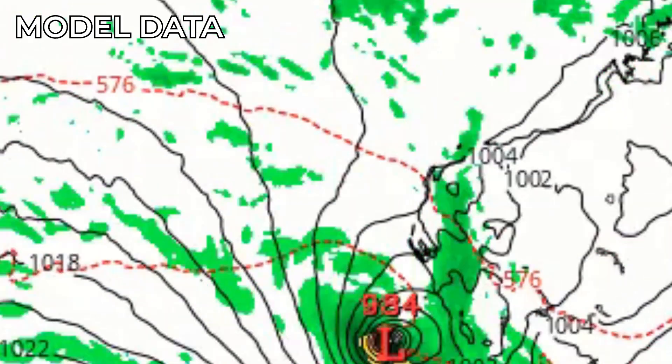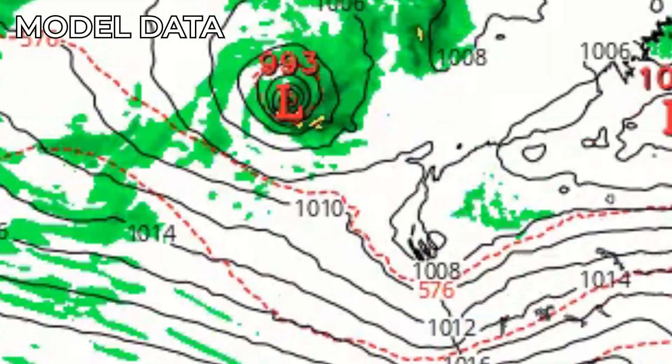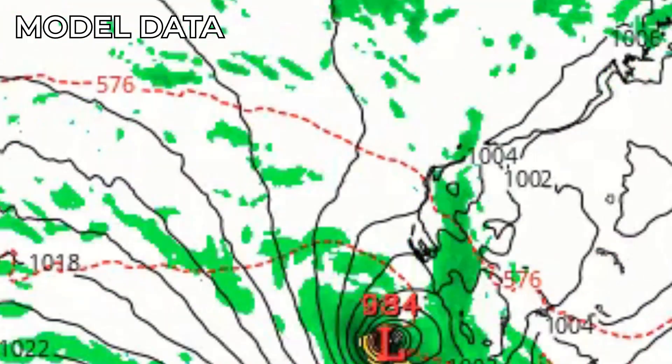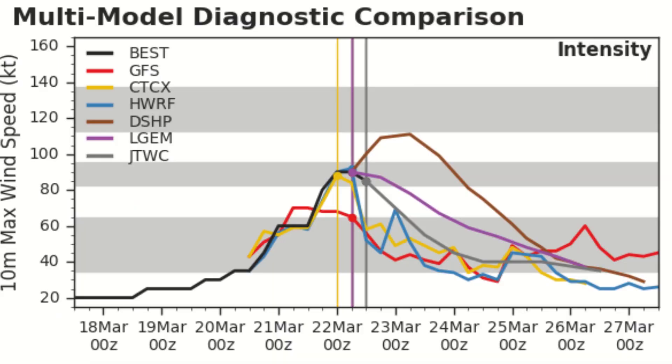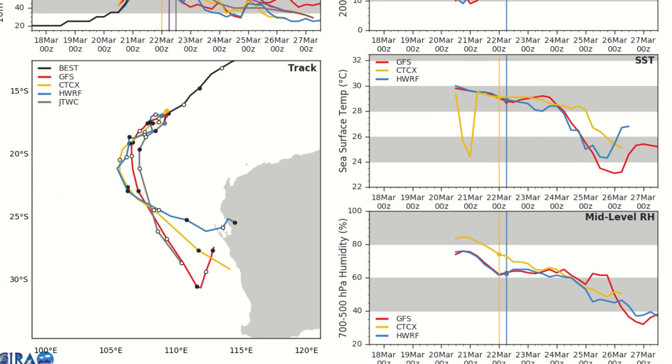From the GFS model you can see the rapid weakening of this system and then a little venture towards the east. But in the latest model runs, they show the storm stalling near the Western Australian coastline and then maybe venturing north a little bit. The models indicate this storm has reached its peak and may start to weaken within the next 12 to 36 hours, though the GFS model still suggests it may reach a higher peak. Wind shear is currently at 10 to 20 knots but will increase drastically within the next 2 to 3 days, and sea surface temperatures will drop as this storm ventures south.